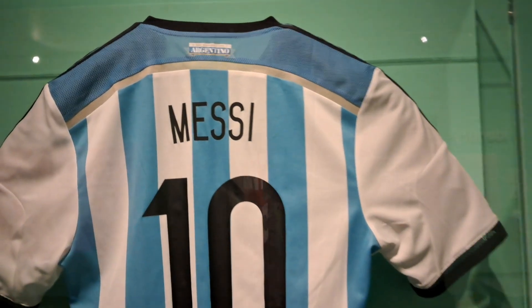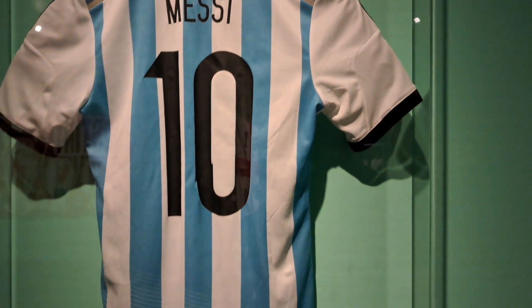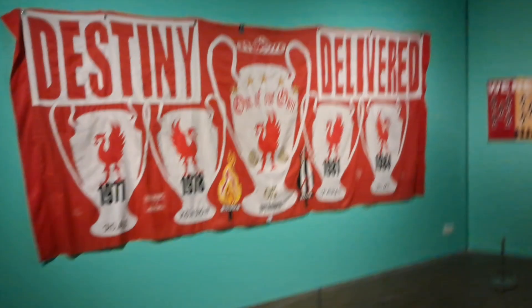Number 10 from Messi, one of the famous footballers throughout the world. This one's for you Liverpool fans.